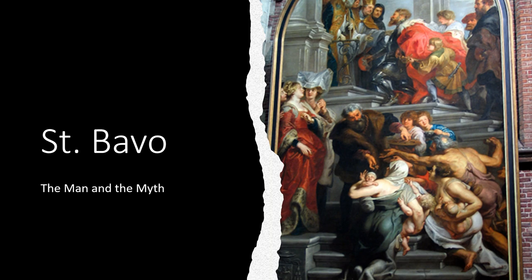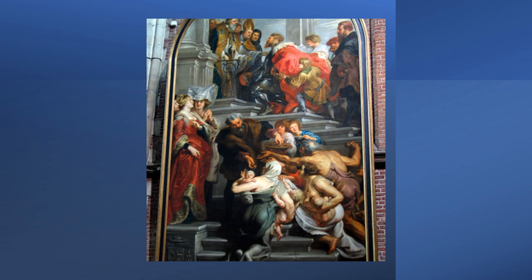For some time thereafter, until close to his death, Bavo traveled with Amand in missionary travels throughout Flanders and France. This image is the conversion of St. Bavo by Peter Paul Rubens. At the top, you see the future saint dressed as a soldier, hearing the good word from Amand, and being received as a monk. The left side depicts Bavo's two sisters, Gertrude and Vega, who followed their brother's example by becoming nuns.